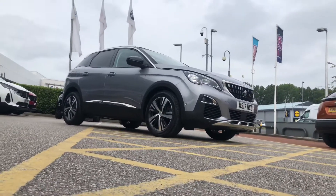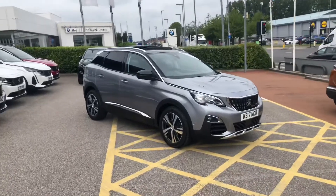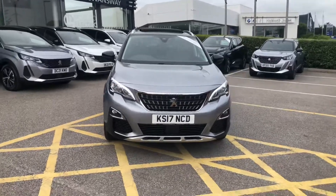Hello everybody, I'm James. Today I'm going to give you a quick walk-around tour for the latest used car in stock. This is a Peugeot 3008 Allure with over £1,200 worth of options on it.